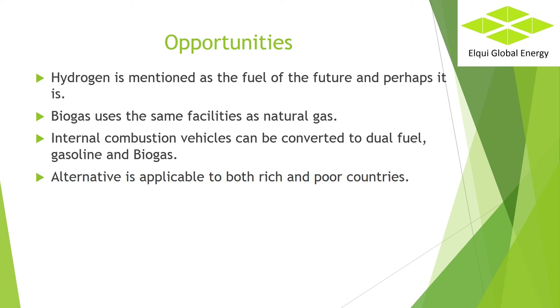Opportunities. With the purified biogas and some modifications, it is possible to meet the carbon neutrality objective. There is no need to switch to electric or hydrogen powered vehicles. This alternative is applicable to both rich and poor countries.